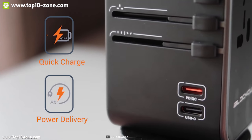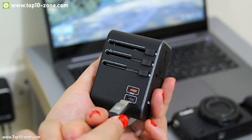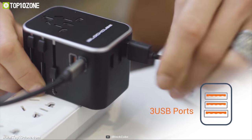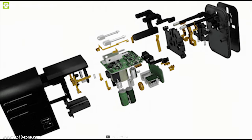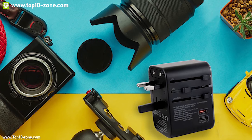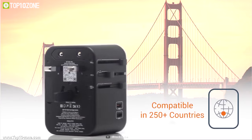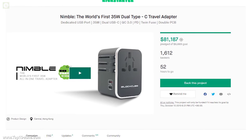It comes with two USB-C ports — one USB-C port can deliver up to 18 watts of power to charge your laptops and other power-hungry devices, while another can deliver up to 15 watts to charge your smartphones. It also features three USB-A ports. The Nimble includes multiple safety protections including over-voltage, over-current, and over-surge protection. Its compact size makes it super portable and its compatibility in more than 150 countries makes it the perfect travel plug. This device is currently going through its crowdfunding campaign.